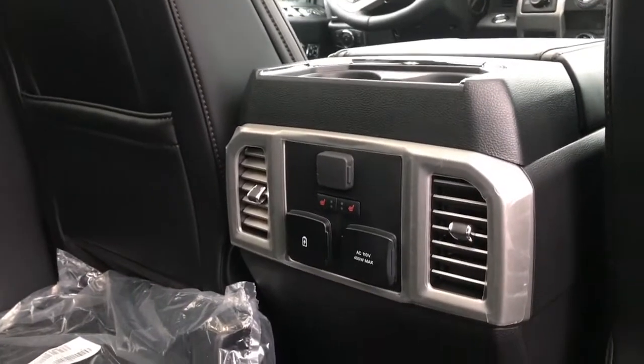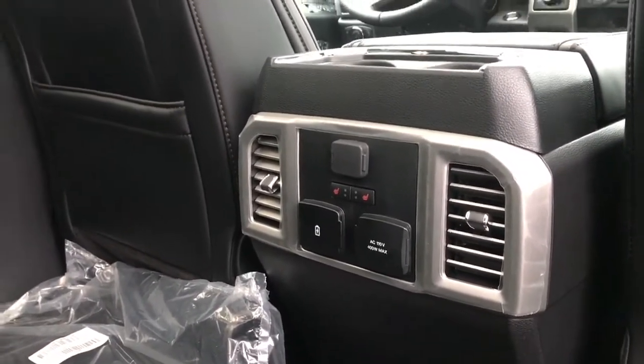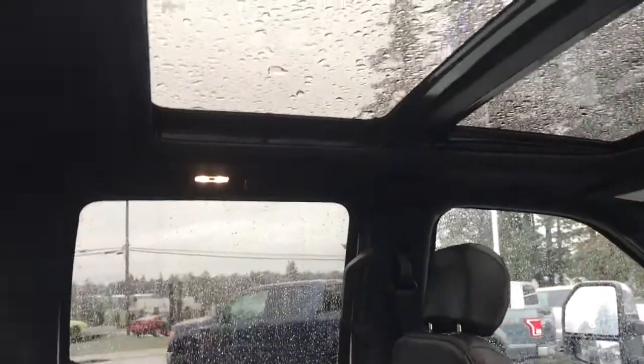In the center console there are a couple of cupholders, 12-volt, 110, and USB outlets. Those little red indicators are the heated seats for the rear. There's a grab handle in the body, hooks and lighting up above, and the twin-panel moonroof.